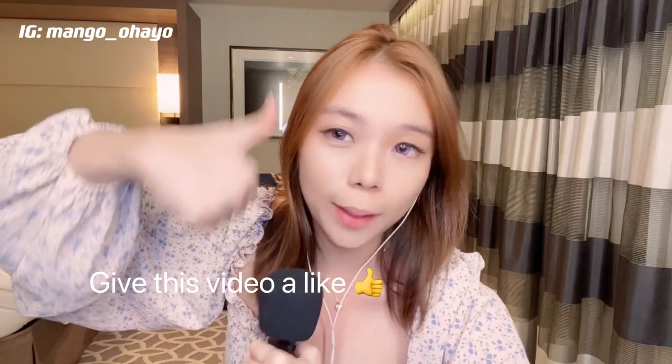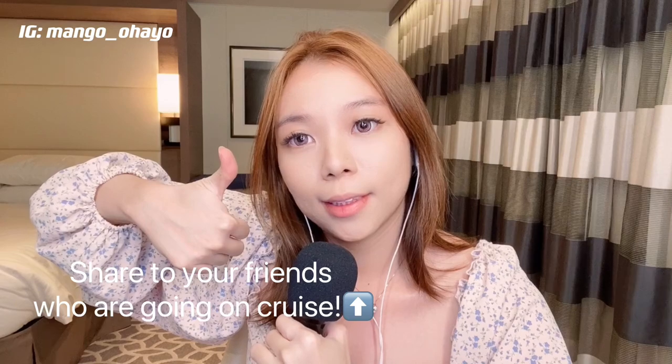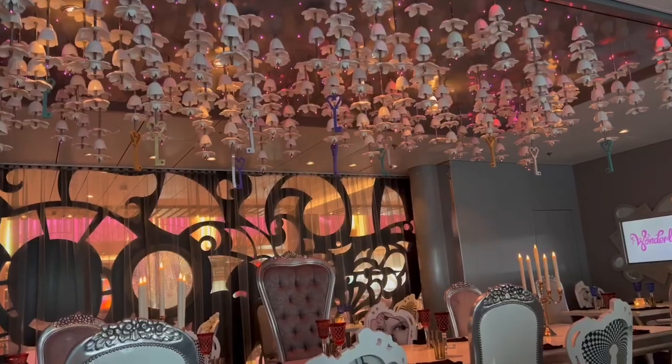Now we have come to the last of our video. I hope you enjoyed this video — if you liked it, give it a thumbs up, it will help a lot. I'll see you in the next vacation, bye bye!